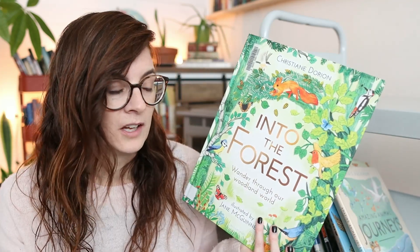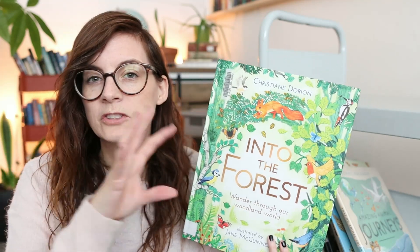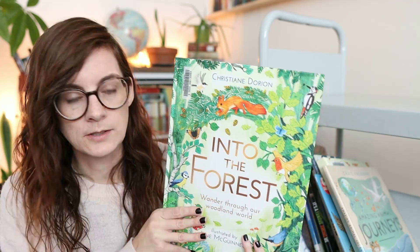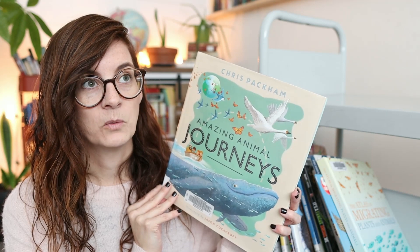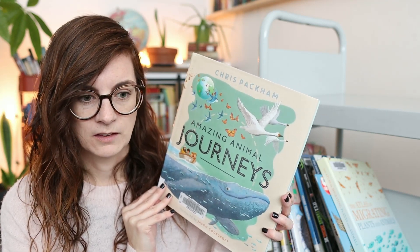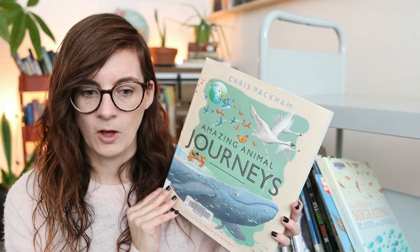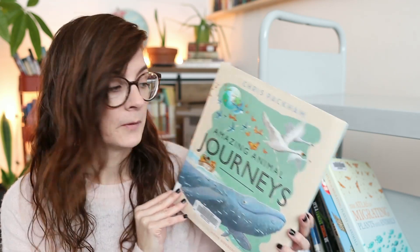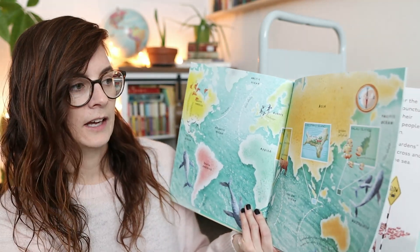With books like this, I'll generally put them on our coffee table for the kids to explore at their own pace — I do the whole strewing thing for non-fiction. Like 'Amazing Animal Journeys' — I loved watching the geese migrate. I meant to mark the last date I saw them and I can't remember what it was. I got a few books out about migration, and this one covers a variety of different animals.